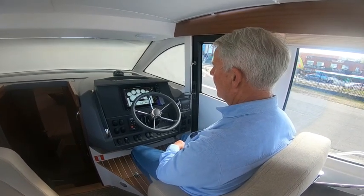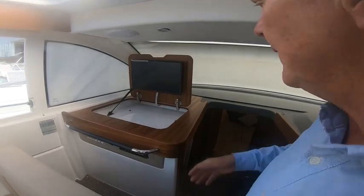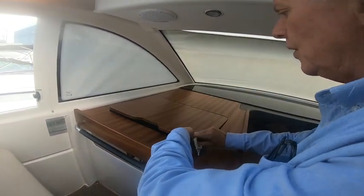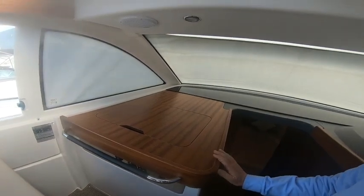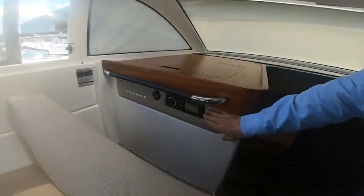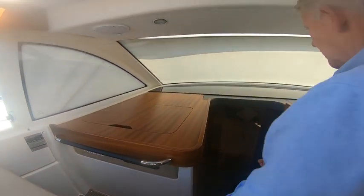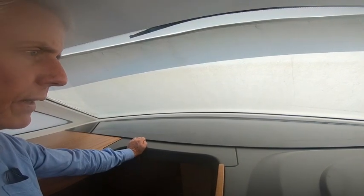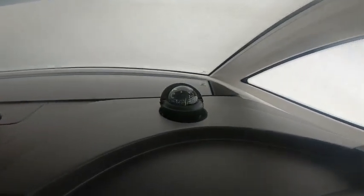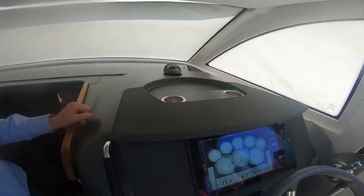Sitting at the helm area of the Nimbus 305R, to the port side we've got a flip-up TV which folds down to give a nice flat area for maps, or up to watch TV. The Fusion stereo system is located here along with ports for computers and mobile phones. Under the dash is a nice big piece of black perspex — an anti-glare panel that keeps glare off the windshield for clear vision while driving. There's also a compass fitted in the dash with two drink holders.